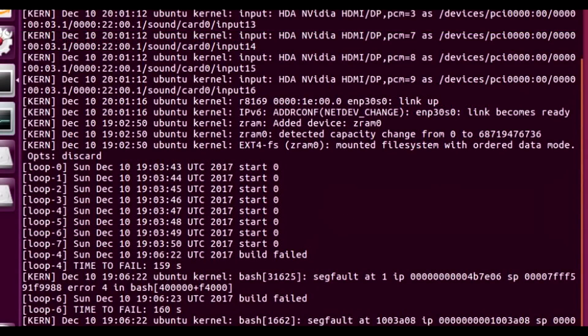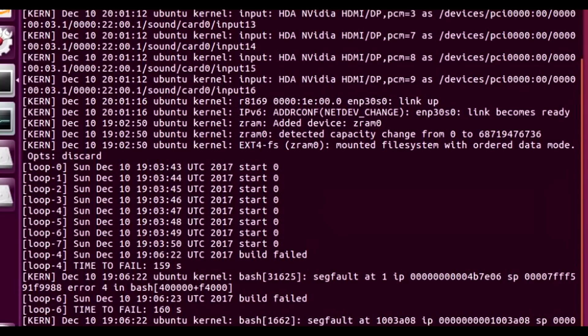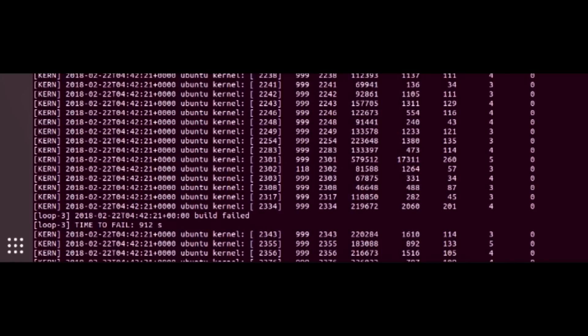Now this bug mostly affected users using some form of a Linux distro. There wasn't any hard evidence to support if this bug affected Windows users, but I've seen quite a few people report odd behavior with Windows prior to RMAing their CPUs, such as programs crashing, freezing, and system shutdowns while under heavy CPU loads. Then once they'd receive their replacement CPUs, those issues wouldn't really occur anymore.